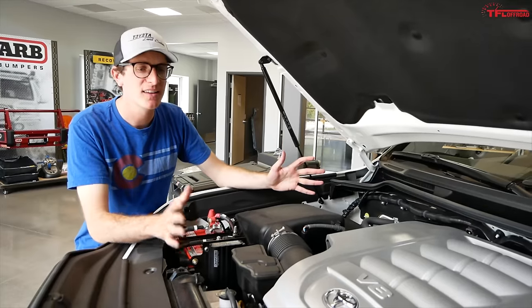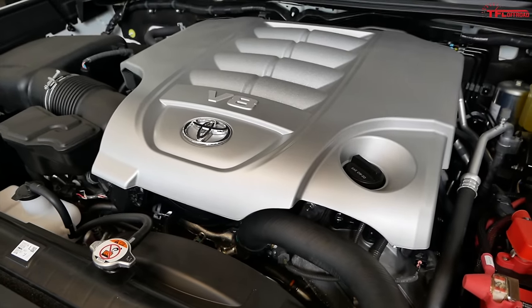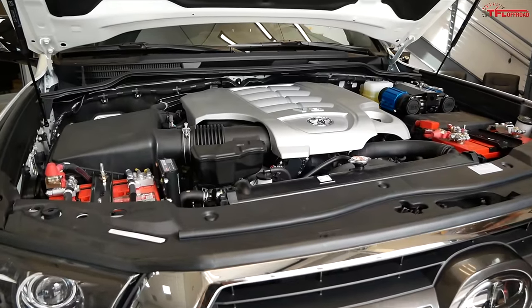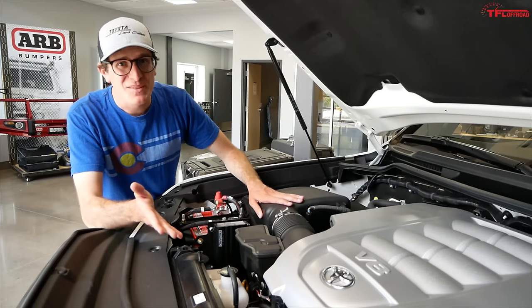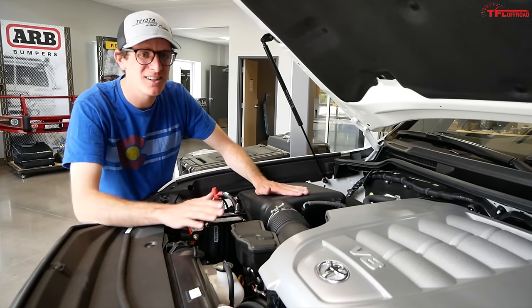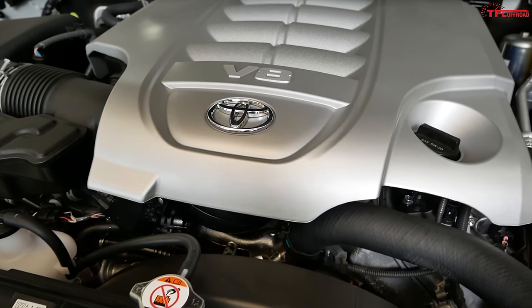This 2020 Land Cruiser has the legendary 5.7-liter 3UR Toyota engine — 381 horsepower, so not a ton of horsepower for the money. But these engines are known for going 3, 4, 5 million miles before rebuild. These engines really last a long time, but they do need a lot of gas, and there's a solution for that.